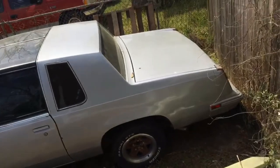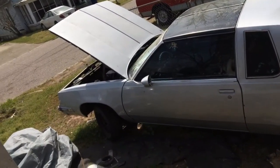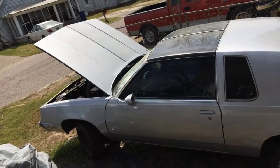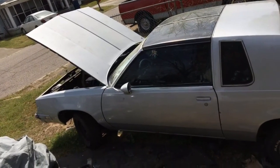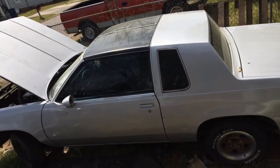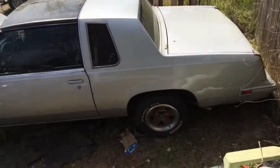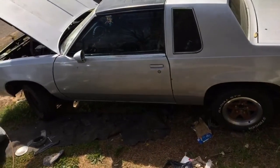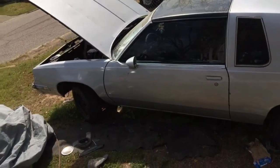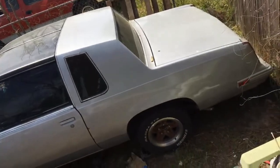I seen another G-body man, so I'm gonna let this one go. That bitch still got an 8.5 in it — 8.5, full Posi. I think that thing got Detroit lockers with 3.73s in it man. I still got the G-body narrow 9-inch rear end for that bitch too. But yeah man, I'm gonna wrap this up, I got some shit I gotta go do.